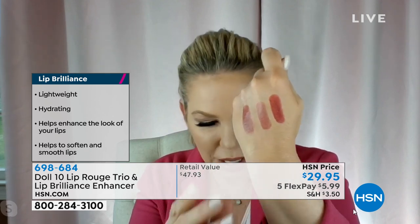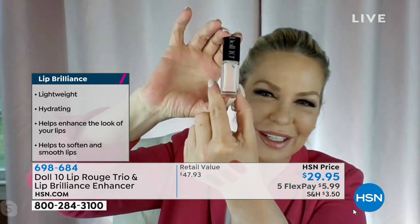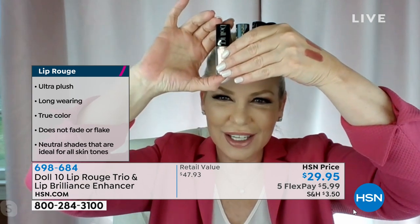You can see how gorgeous these shades are — pretty nudes, a beautiful wearable rose, and a pop of color. Everyone is asking when you're going to sell the enhancer on its own, Doris, because they want to hoard it up. But right now you get it with your set of three.